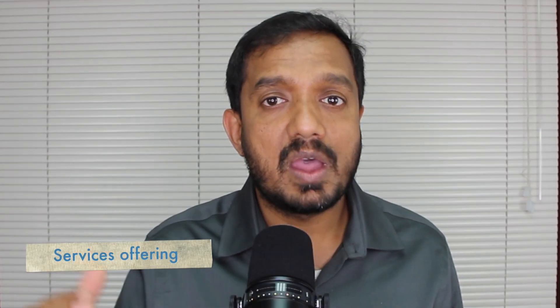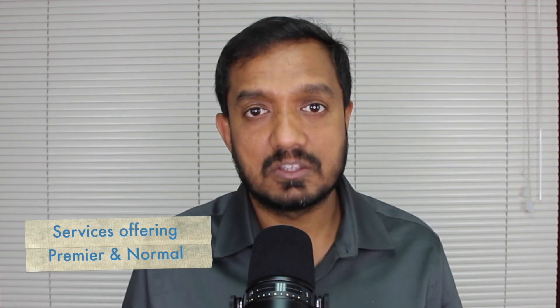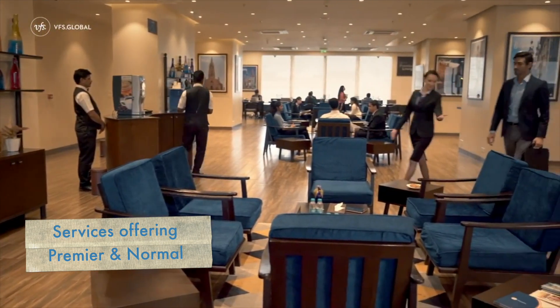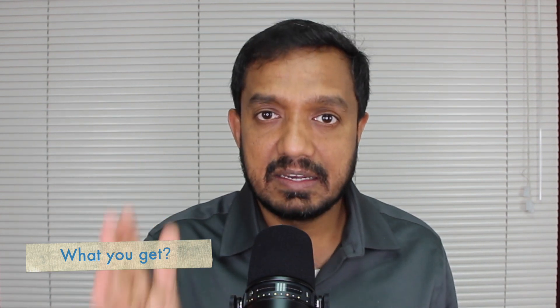When people go to a VFS center, they are offered two kinds of services: premier service and normal service. Premier service is your own choice — they charge 3,050 rupees and provide a lounge, seating, a bottle of water, juice, and a sofa. It is a little more luxurious. Even with normal service, they will still take your biometric and send it to the visa officer.